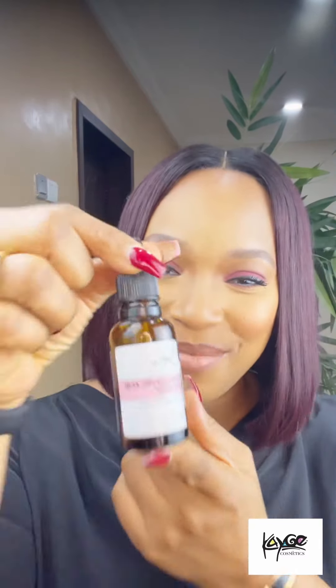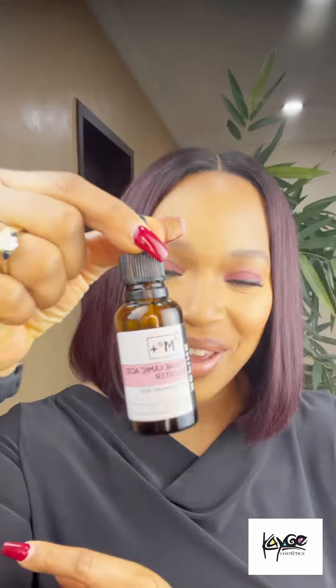One tip I'll leave you with is whatever you do to your face, especially when you're using serums, don't neglect your neck area — make sure you take it all the way down. I hope this helps. So next time you're looking for affordable skincare, this product right here. Hope this helps. Ciao.